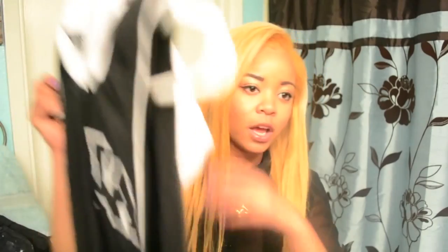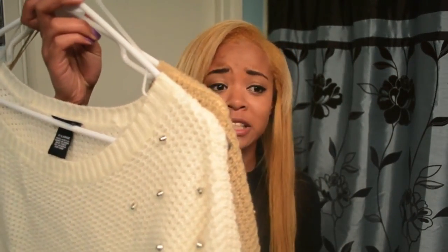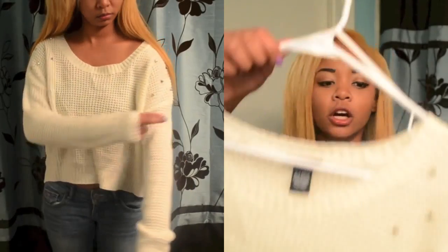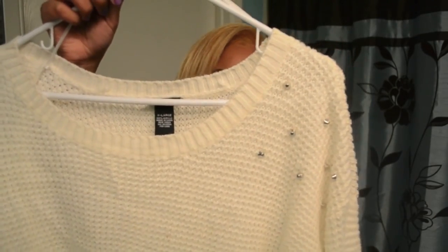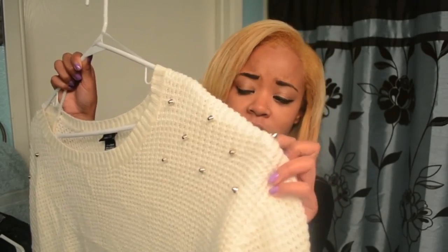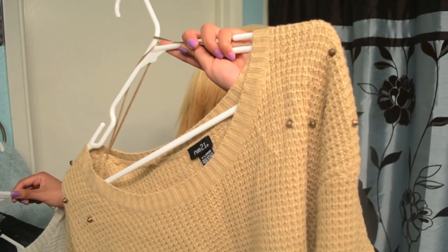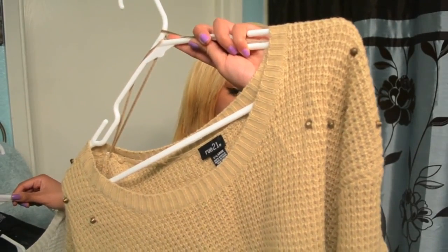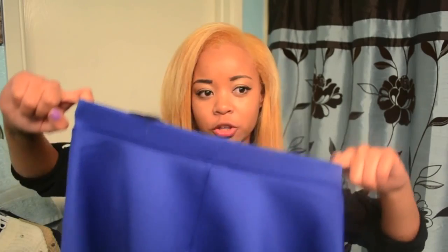I have two sweaters and they are both the same exact style but in different colors. I got one in a whitish cream color and I really like how it has studs on the shoulder area — it just dresses it up. I've worn these, they're really comfy. The second color is a tan beige, and these are also perfect for winter.